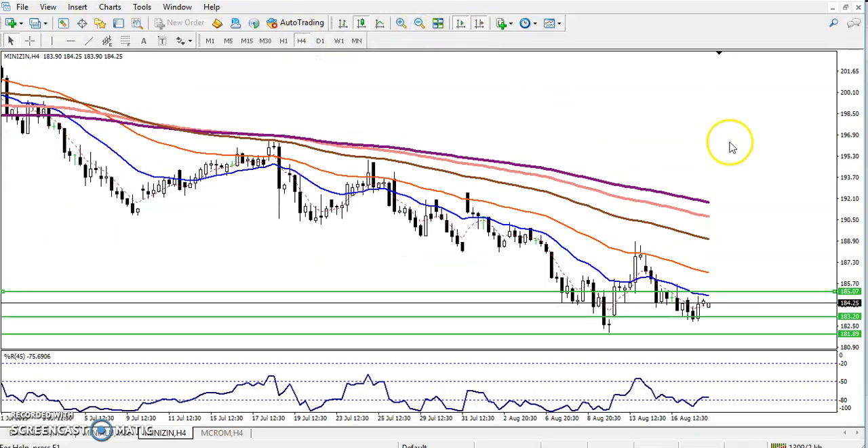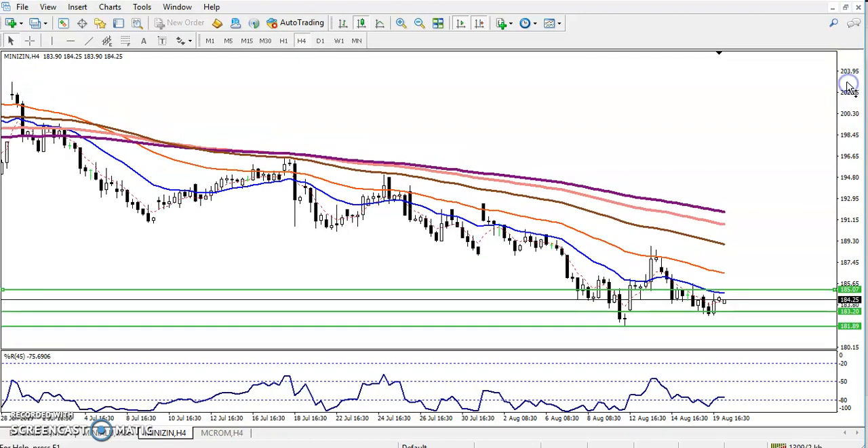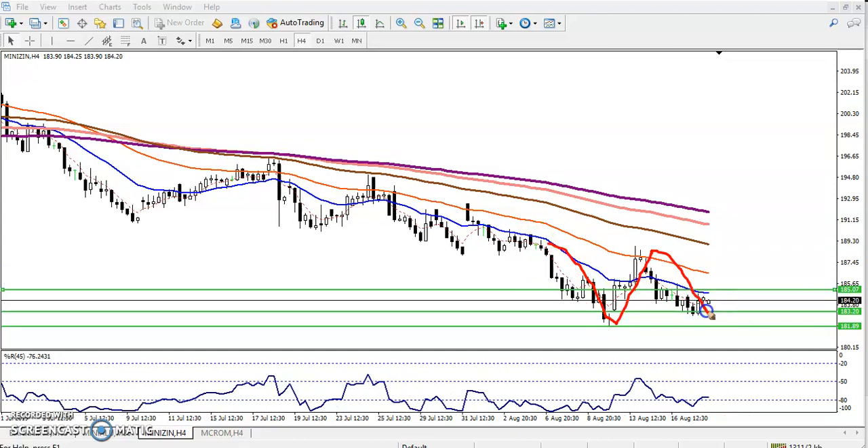In the four-hour chart, we can clearly see a double bottom. Bottom one: price pushed up, then pushed back down. Bottom two is here. So that is where we are expecting the price to push up from that area. Let's check a smaller time frame for our buy entry.